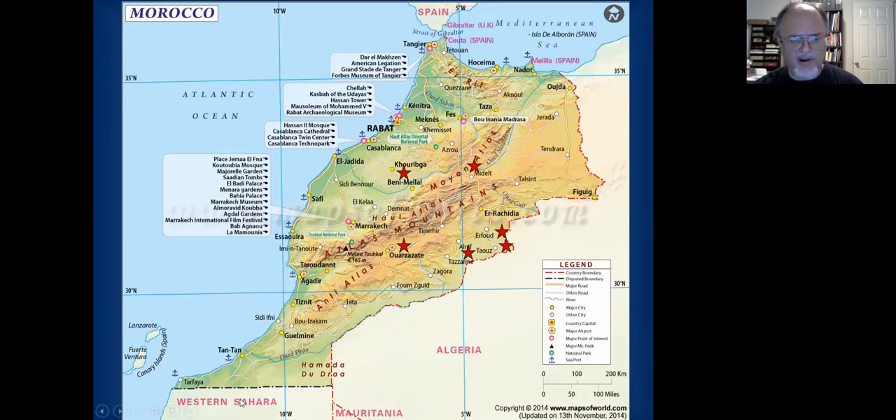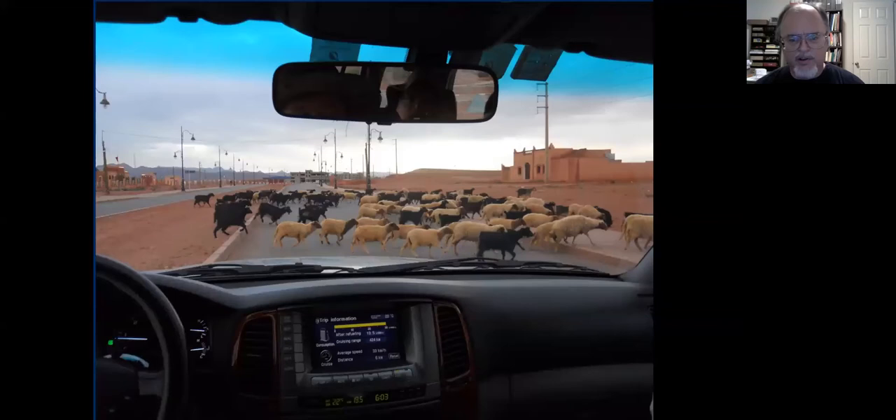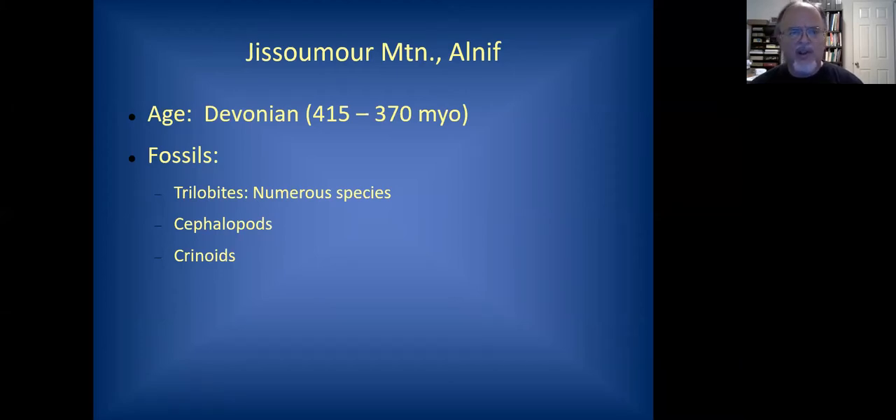Down to the south is the Western Sahara territory, which I'll touch on later — that's a bit of a disputed area. The first locality I'm going to touch on is Jisamur Mountain, which is near Alnif, over on the eastern part of the country near the Sahara Desert. This is a Devonian age formation, and this is where so many of those fancy trilobites come from. You see these at almost every show you go to — numerous species, and they seem to find new ones all the time. They're some of the most exotic trilobites you'll see anywhere.